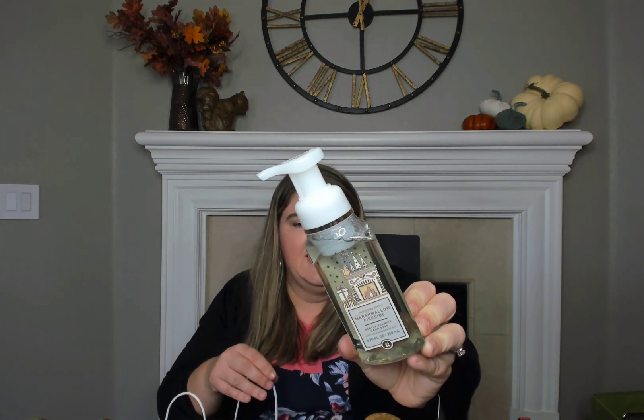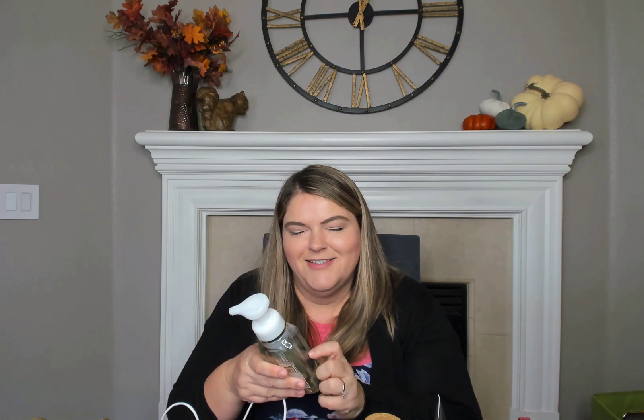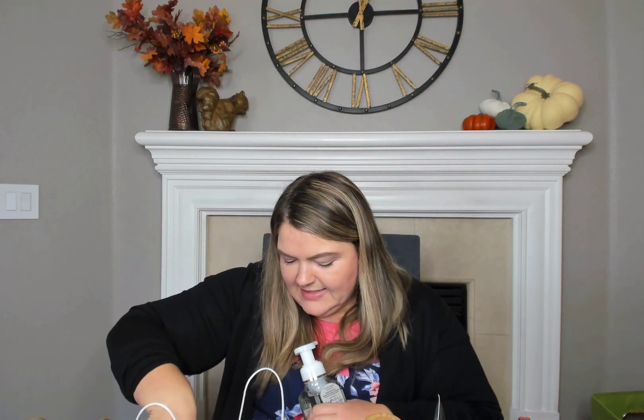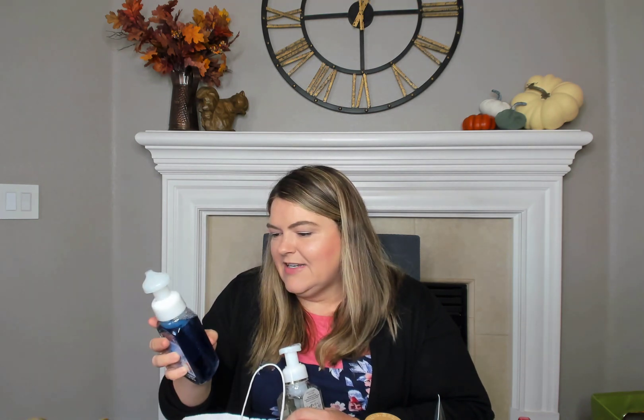And then Marshmallow Fireside — I thought that was a cute little scene with the fireplace and the presents. The scent notes are Toasted Marshmallow, Smoldering Woods, and Fire Roasted Vanilla. And then lastly for the hand soap, this Frosted Coconut Snowball with the kids and the dog building their snowman — I thought that was so cute. The scent notes here are Creamy Coconut, Whipped Vanilla, and Sugar Crystals. So those are the hand soaps I got for the months of November and December.